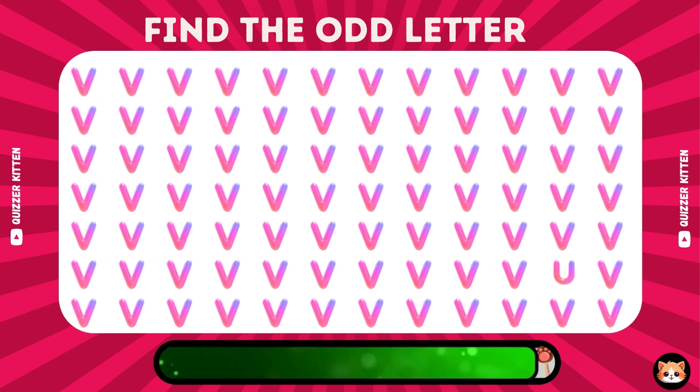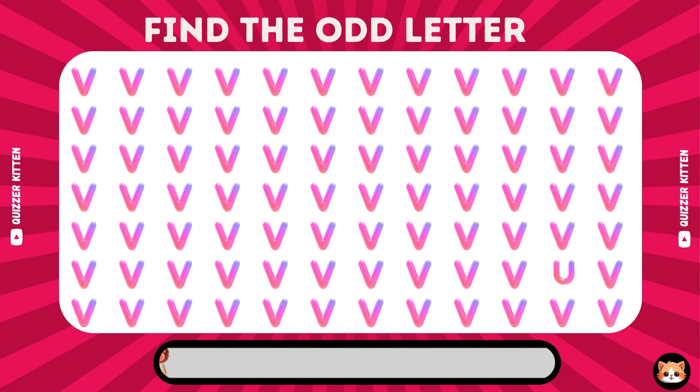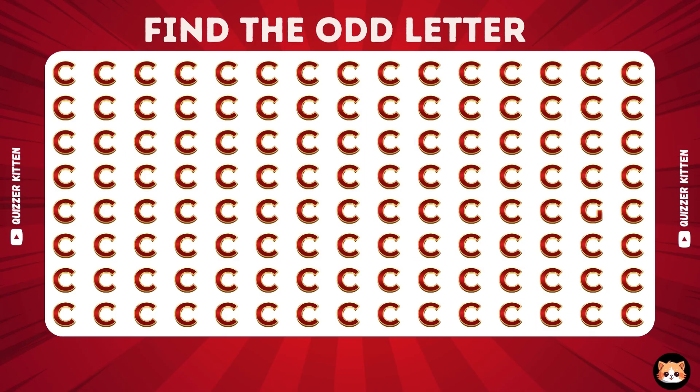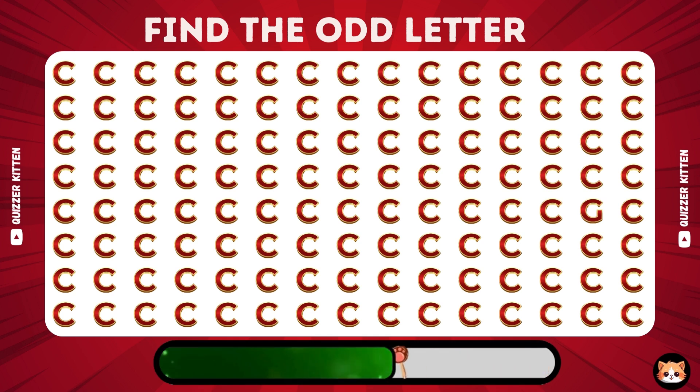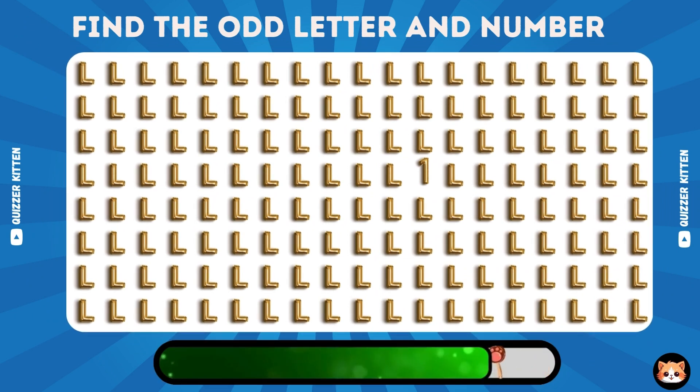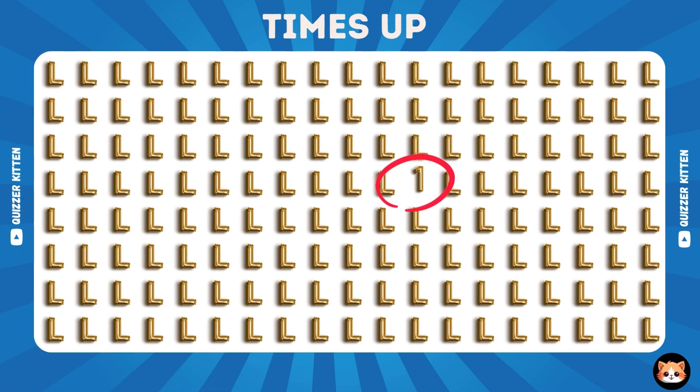Can you recognize the odd letter? Of course, the odd letter is here. Where's the odd letter? Excellent, the odd one's here. Can you show me the odd number? Yes, the odd number is here.